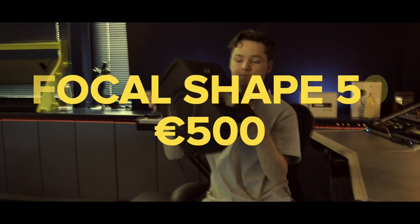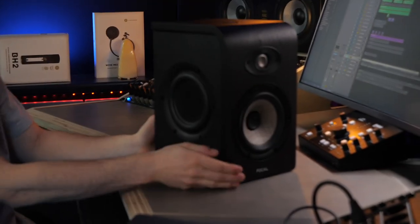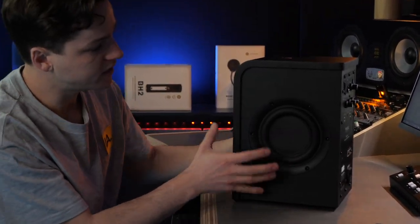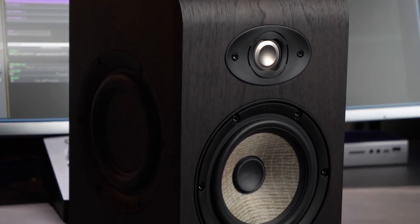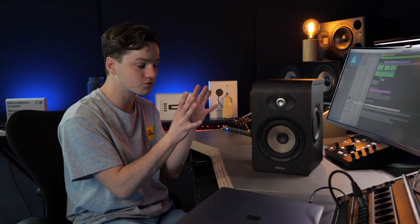Next we've got the Focal Shape 50. If you're talking about a unique design — this is also in a different price range. You've got the tweeter here, the woofer here, and two passive radiators on the sides. These are really strong sounding. If you're looking for a more classical approach with Focal quality, this is a really interesting studio monitor. Focal just makes something that sounds completely different from all the budget monitors. Go check it out in your local music store and have a listen for yourself.